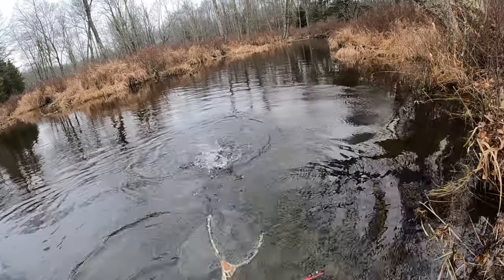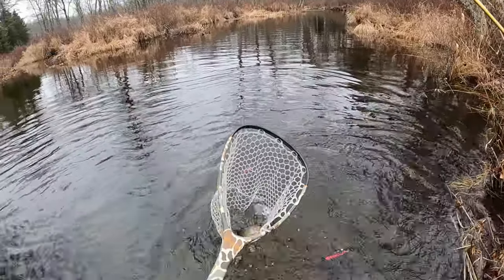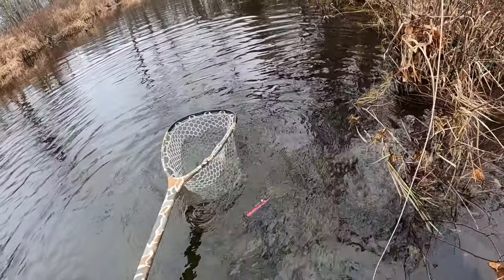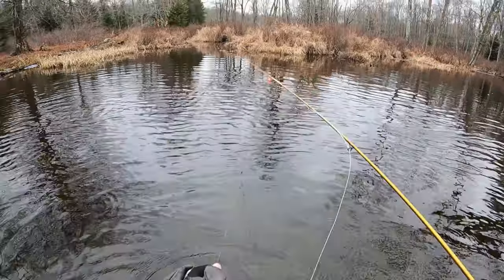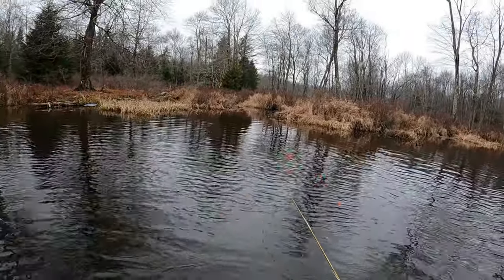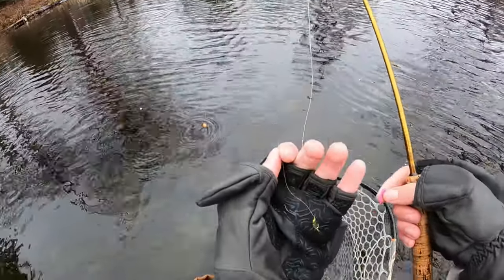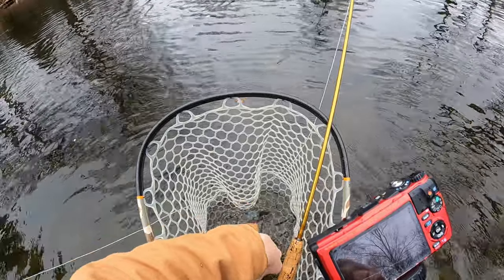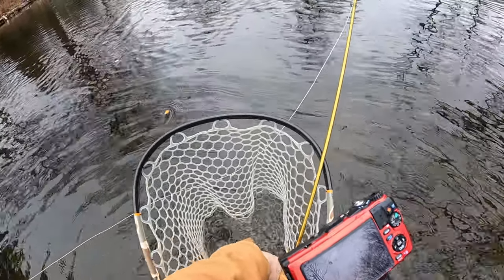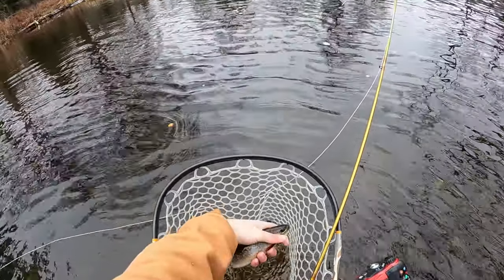That is a big fish — biggest brookie of the day. That is a nice brookie. See, that's what I've been persisting for all day out here. I knew there was a reason I was staying out here in this freezing weather. And he took that little ass caddis. That's a nice brookie. This brookie is fat. My hands are freezing, but damn, this brookie is worth it.